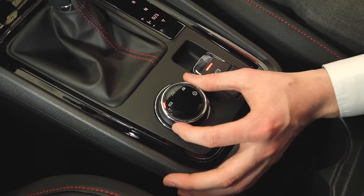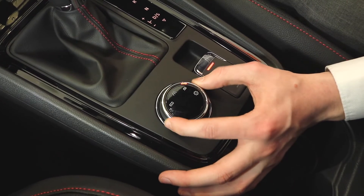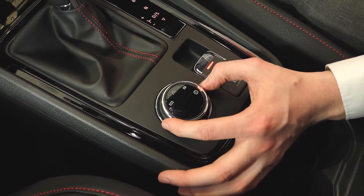You've also got drive mode select, so you have eco, normal, sport and individual, so you can set it up how you like it.